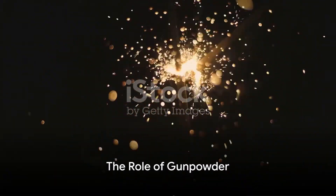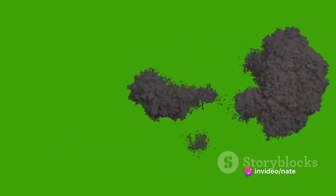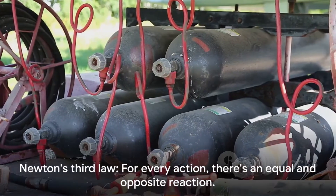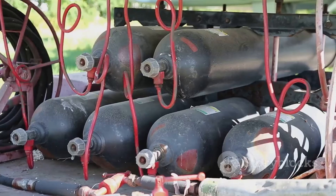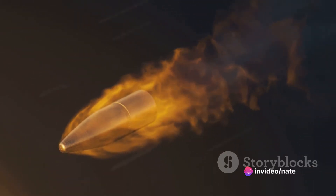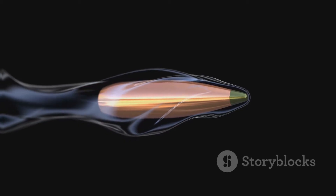Next is the gunpowder. In the flash of the primer's ignition, the gunpowder catches fire, creating a high-pressure gas. And here's where physics comes into play. As per Newton's third law, for every action there's an equal and opposite reaction. The rapid expansion of gases from the burning gunpowder pushes the bullet out of the case and down the barrel of the gun, propelling it towards its target with immense speed.